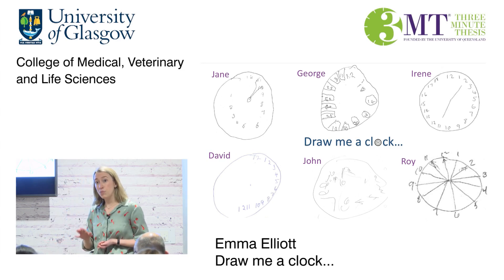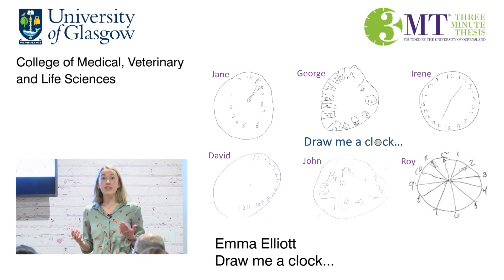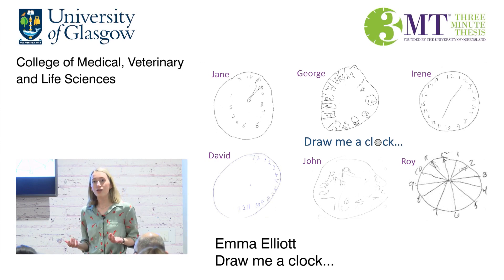However, stroke patients are difficult to assess. Many have physical, visual and communication problems, which makes a cognitive test challenging. Also, in the context of a busy hospital stroke unit, long detailed tests are not appropriate. We need shorter, yet still efficient tests in this early stage.